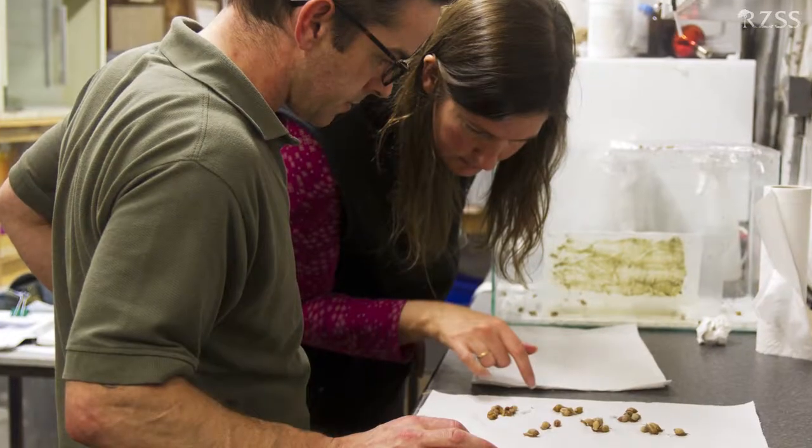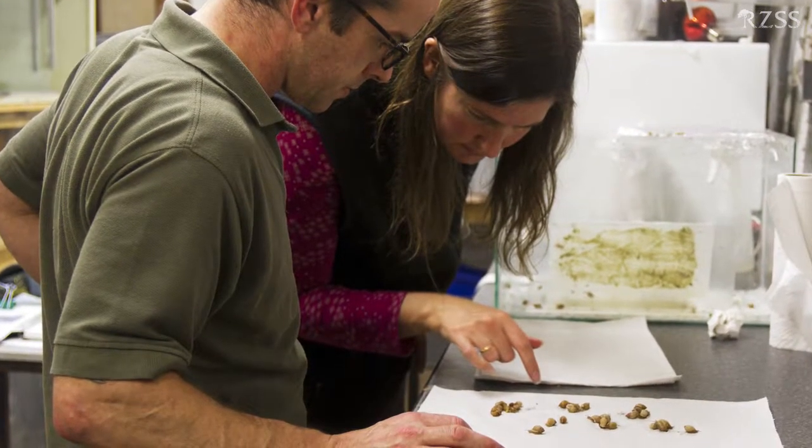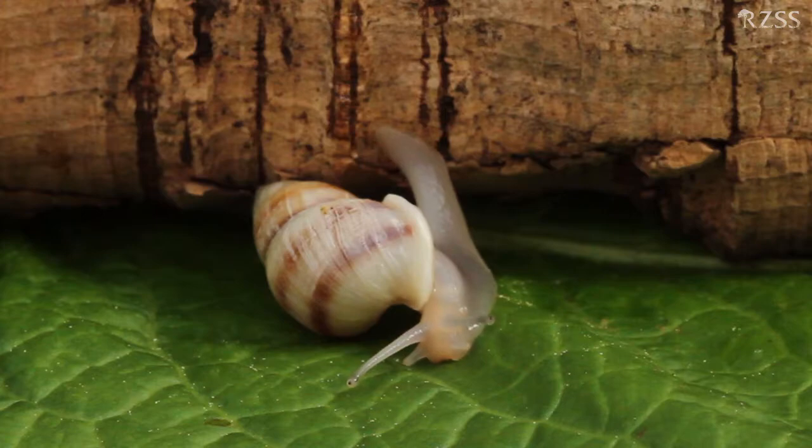The Partula Project at Edinburgh Zoo has been ongoing for many, many years, and we're continuing a lot of the groundbreaking and pioneering work done by other staff previously here. We continue that with our rearing, and day to day we have a few things that are done weekly and then monthly.